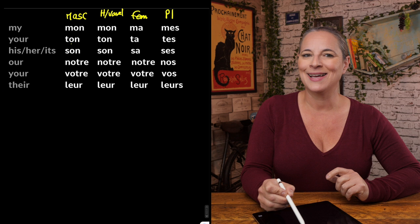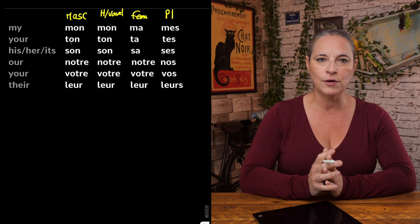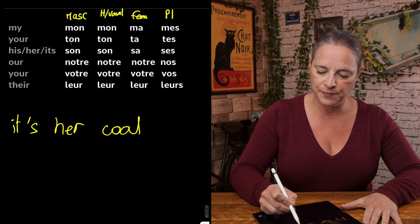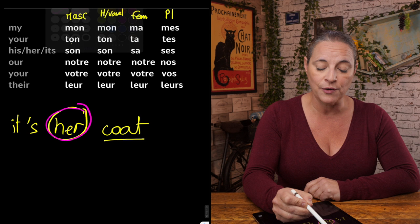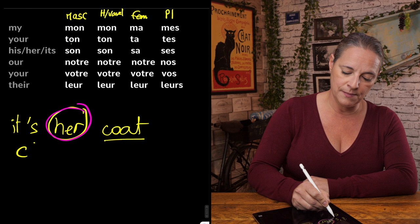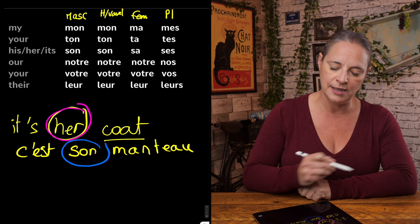The most complex, if you are an English speaker, is how we say his, or her, or its. Because in English it's very different. If you wanted to say, for example, 'it's her coat' — in English, the indication is that the coat belongs to a female. But in French, it is not about who it belongs to. It is about whether 'coat' is masculine or feminine, not about the person that has the coat. So in French we would say: c'est son manteau.